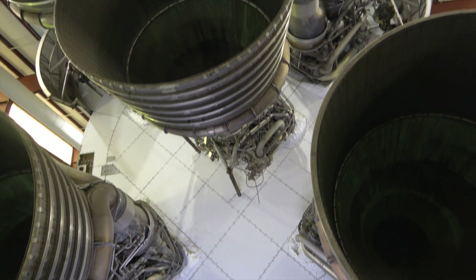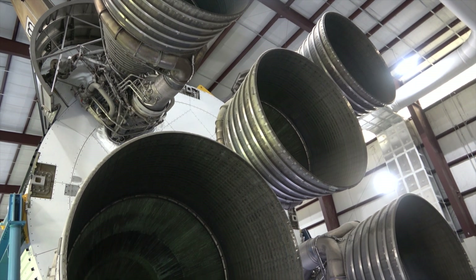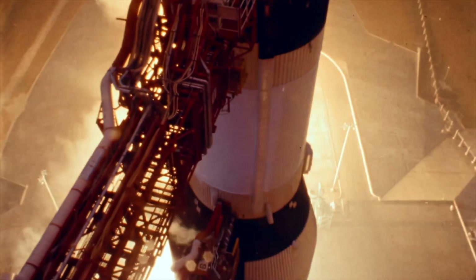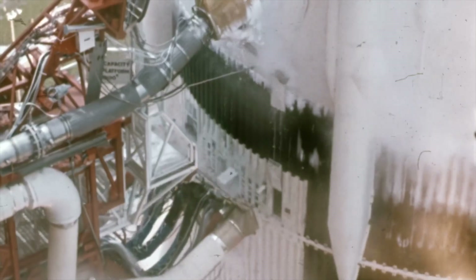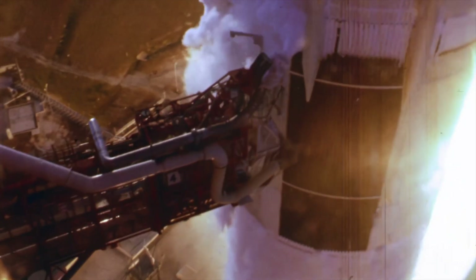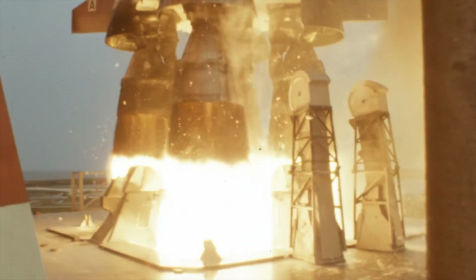Three, two, one, zero, all engines running. This incredible NASA footage shows the launch of Apollo 11 on the first manned lunar landing in July 1969. At liftoff, the Saturn V rocket plus the Apollo spacecraft weighed almost 2,900 tonnes.